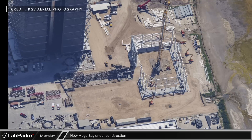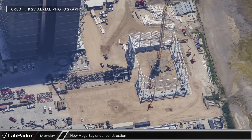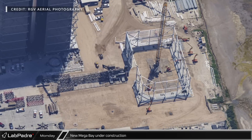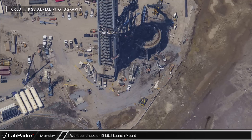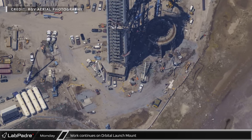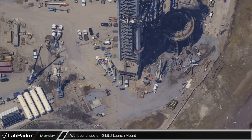At the new Megabay build, the LR-1300 was busy installing the Z-girts that will support the cladding panels. Just outside the foundations, the recently arrived LR-11000 from Roberts Road was still being assembled in preparation for its upcoming work lifting the prefabricated corner sections for installation. Down Highway 4 at the launch site, crews continued to work hard installing new piles not only in and around the launch mount, but also next to the four horizontal tanks that will supply the water for the new water-cooled steel base under the mount.